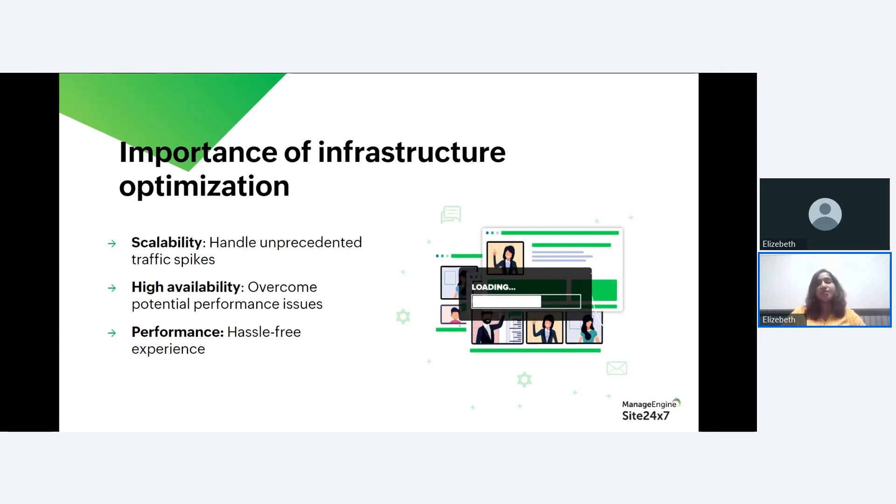When talking about scalability, your infrastructure needs to handle sudden traffic spikes — proper optimization allows you to scale resources as needed. When it comes to availability, an optimized infrastructure ensures your website or application is available 24/7, preventing downtime that can result in missed sales opportunities. Speed and responsiveness are critical; slow websites lead to customer abandonment, so optimization ensures your site performs at its best. Infrastructure optimization is the key to ensuring systems can handle the load and deliver a smooth user experience, ultimately boosting sales.